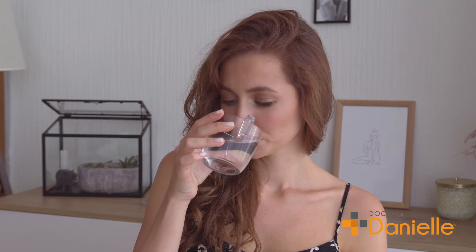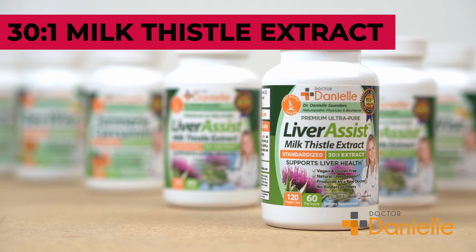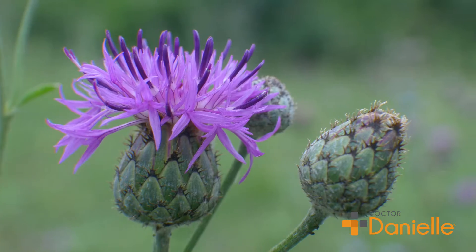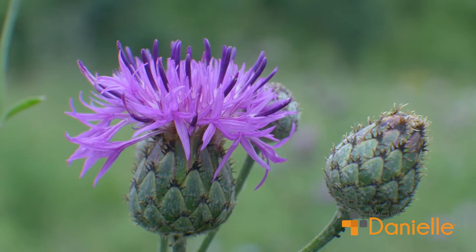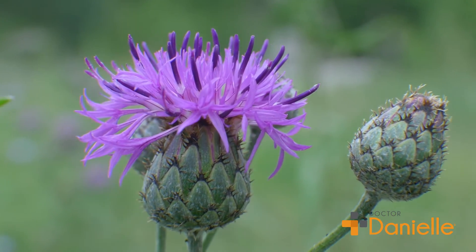Dr. Danielle's Liver Assist uses a concentrated 30 to 1 milk thistle extract, which has been standardized to contain a minimum of 80% total flavonoids. This simply means that 30 grams of raw milk thistle are concentrated into one single gram, giving you an efficient and potent source of this natural detoxifying herb.